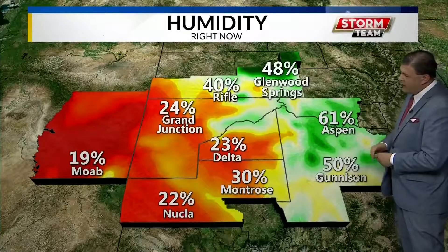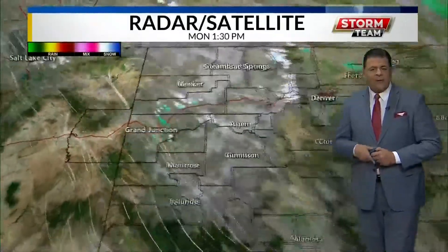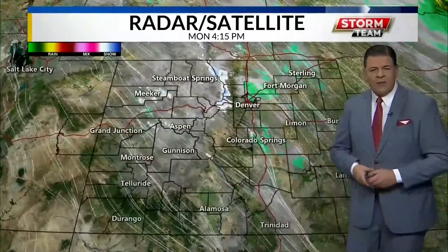61 in Aspen, 40 in Glenwood Springs, 50 in Gunnison — the zone that has the pockets of snow. For us, 30 in Montrose, 24 in Grand Junction, 19 in Moab. Bone dry environment for the valleys.